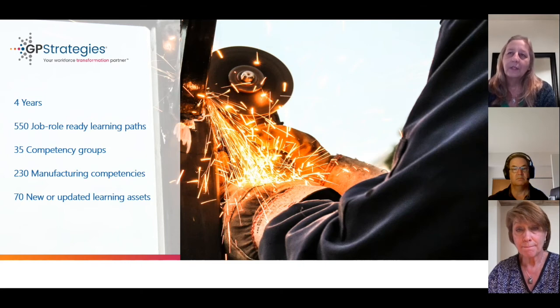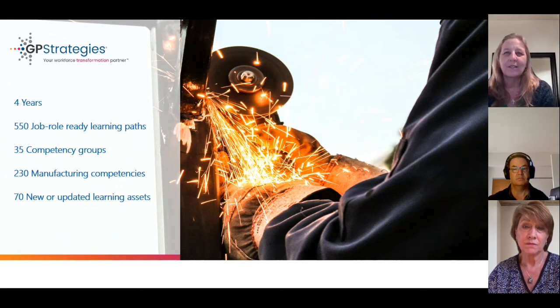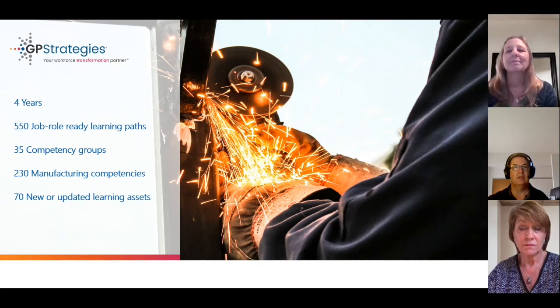Through all these learning paths, we have now been able to identify 35 overarching competency groups. Think of these groups as buckets. These 35 buckets contain 230 specific competencies to allow for job role nuances and specifics. During the same four-year time frame, the team identified gaps on learning paths, partnered with our learning design team, and created around 70 new or modified learning solutions that address these specific skills and knowledge as defined in those proficiency levels that we needed for the roles.